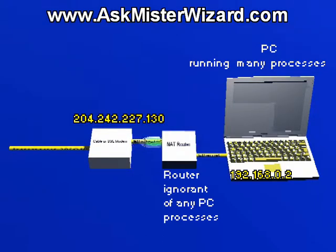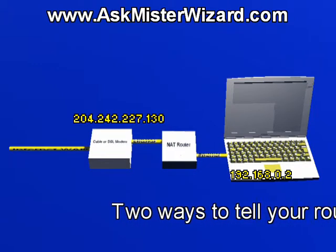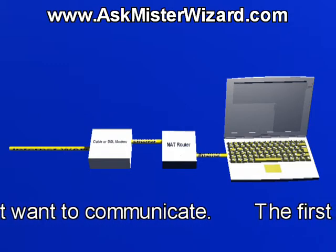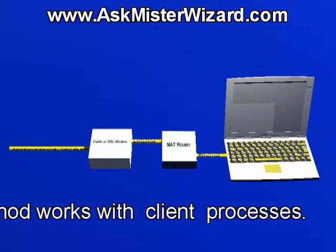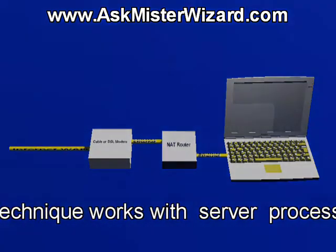Now, this is a good thing when the packet comes from an evil hacker, but your NAT router will ignore and discard all packets coming from the internet for your PC unless you tell it about processes inside your PC that are expecting messages. You can use two distinct methods to tell your router what processes inside your PC are interested in receiving internet traffic. The first method works with client processes, and the second method is needed for server processes. Actually, the client technique works automatically.